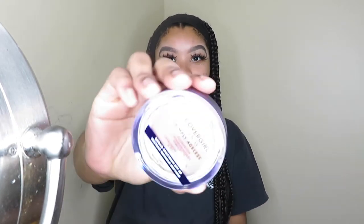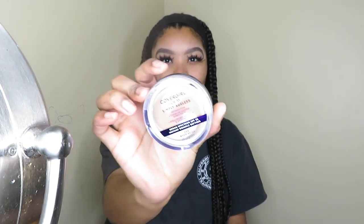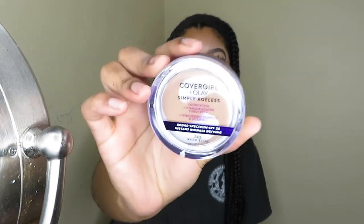Hey guys, today I'm gonna be trying the trending foundation from CoverGirl and Olay, the Simply Ageless foundation. This is supposed to be a dupe for the KVD Good Apple foundation, which is sold out everywhere. I've been going to multiple stores trying to find it and I can't find it.